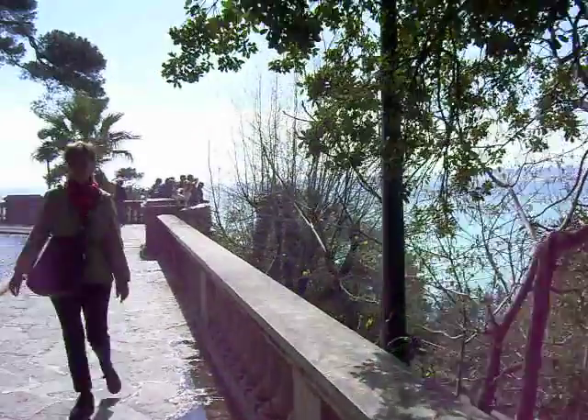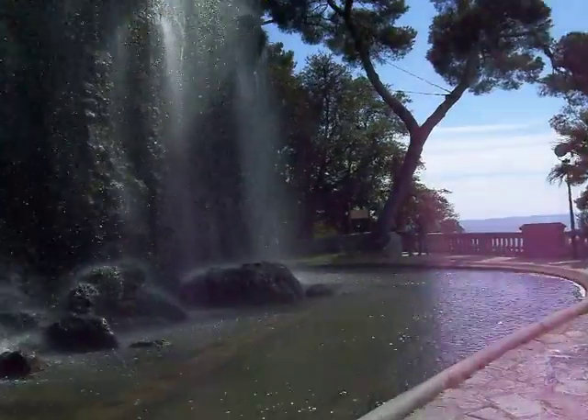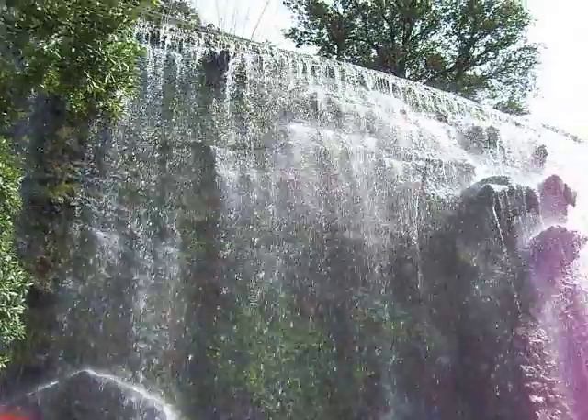I just thought this was pretty awesome looking with this waterfall. Try and get a little bit better view of it. The sun is not in the perfect position for this, but I think that's a pretty amazing sight right there.